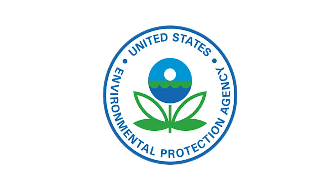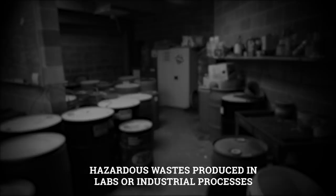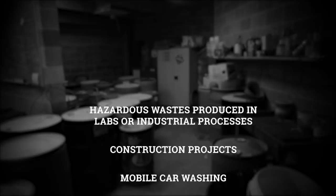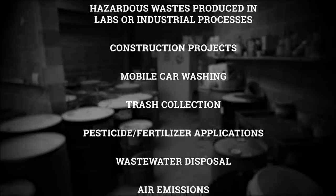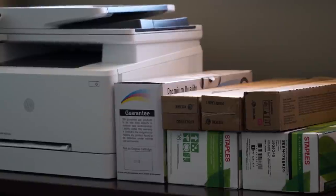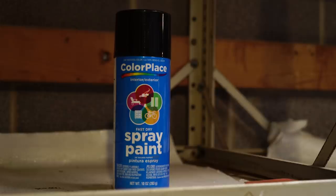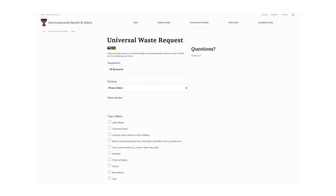Activities directed by provisions enforced by the Environmental Protection Agency and the Texas Commission on Environmental Quality include hazardous waste produced in laboratories or industrial processes on campus, construction projects on campus, mobile car washing on campus, trash collection, pesticide or fertilizer applications, wastewater disposal, and air emissions. Even office items such as printer cartridges, light bulbs, paint, and batteries shouldn't be disposed of in the regular garbage and must be picked up and disposed of appropriately through Environmental Health and Safety.